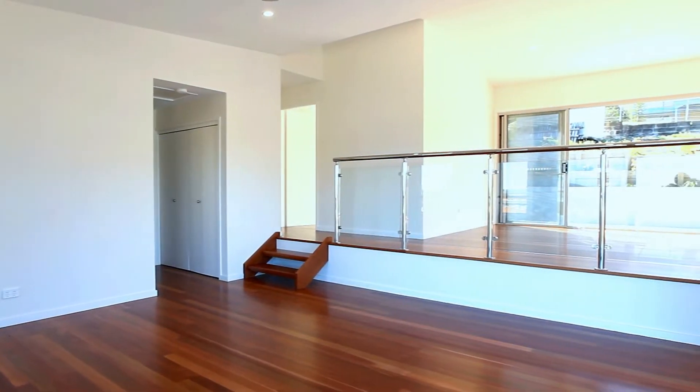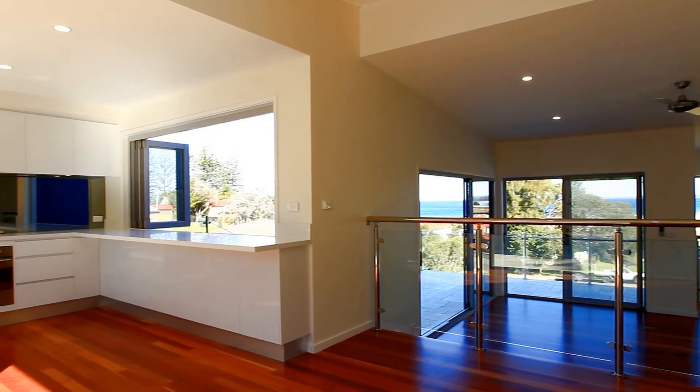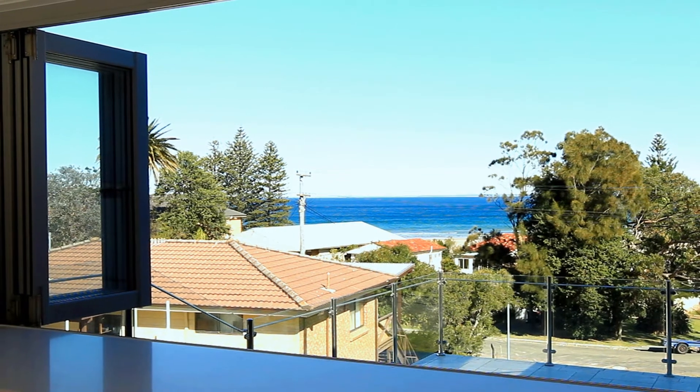This unique architecturally designed Torrance Title Villa offers spacious modern living, only a couple of minutes walk to Seven Mile Beach and Crooked River. Magnificent coastal views can be enjoyed from the large marble entertaining deck and open plan living room.